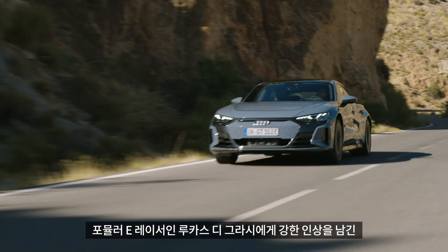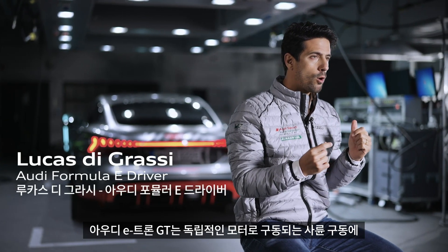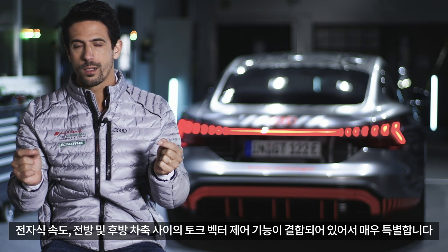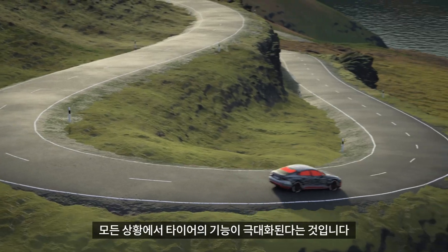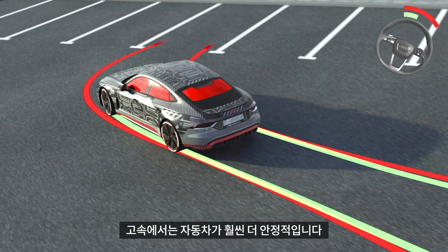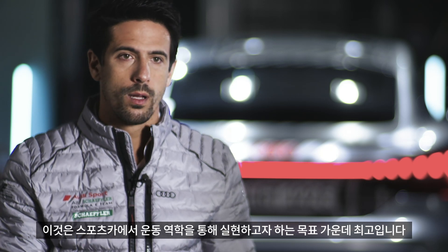A fully electric vehicle that is technically sophisticated and also impresses Formula E racer Lucas di Grassi. With the Audi e-tron GT, it's very special because on top of four-wheel driving with independent motors — providing electronic speed torque vectoring control between the front and rear axles — you also have four-wheel steering. In real-world terms, you are maximizing the tire capacity at every single point. So at slow speed the car is much more agile, and at high speed the car is much more stable. It's the holy grail of what you want to achieve with sports dynamics on a sports car.